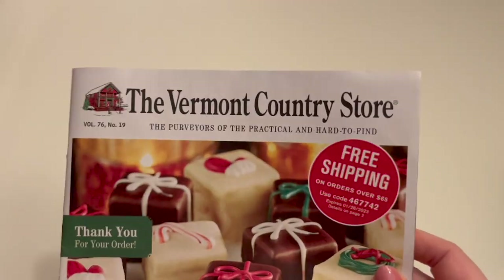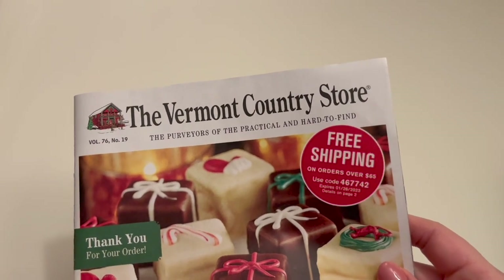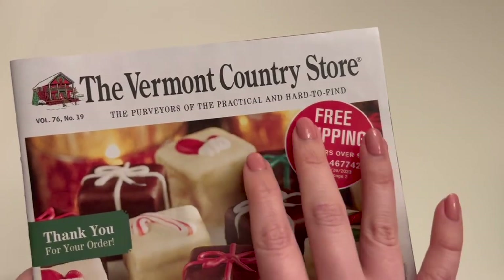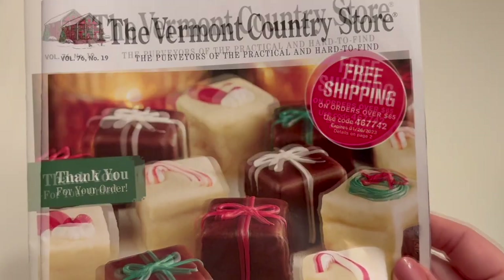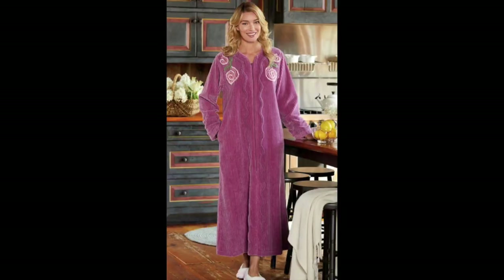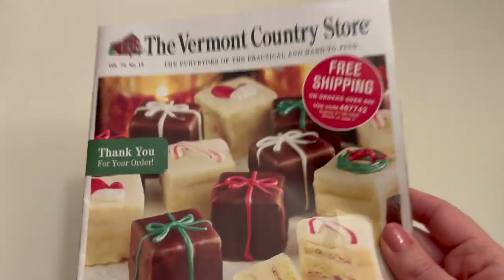The Vermont Country Store is kind of a mom-and-pop operation, family-run business. It's been around since the 1940s, presumably located in Vermont. Their whole deal is they sell old-timey goods — or as they say, they're the purveyors of the practical and hard-to-find. Anything they don't make like they used to and you can't find in a store — things like medicated foot creams, orthopedic slippers, ugly nightgowns, old-fashioned candy, shampoo from the 1970s, and relevant to us, cosmetics and fragrances.